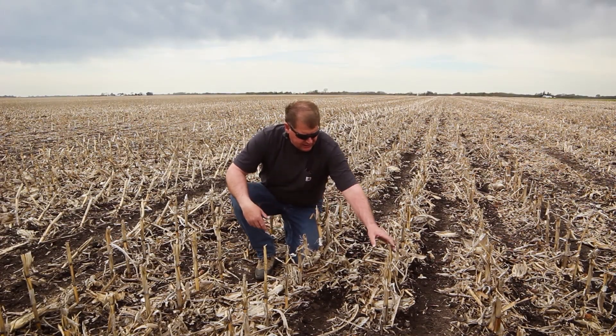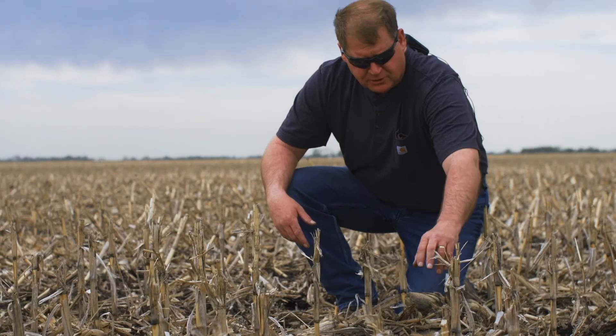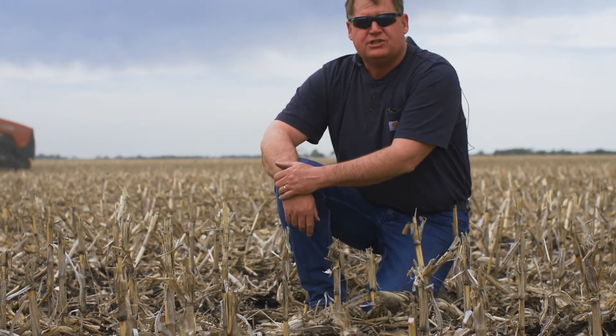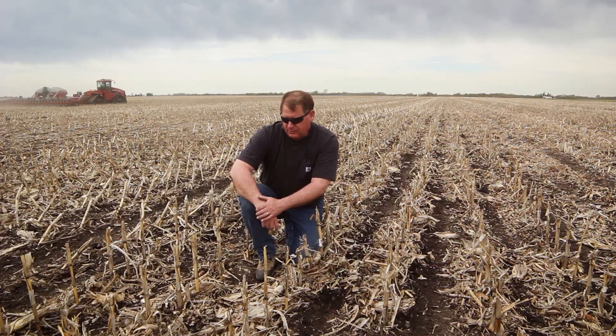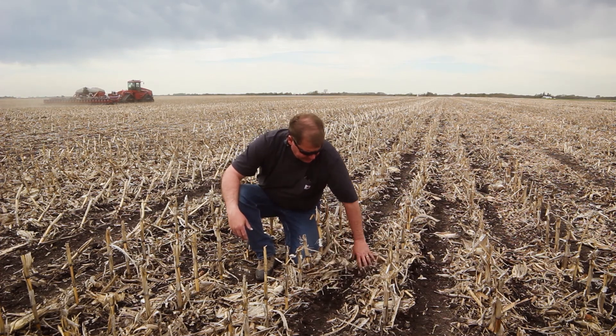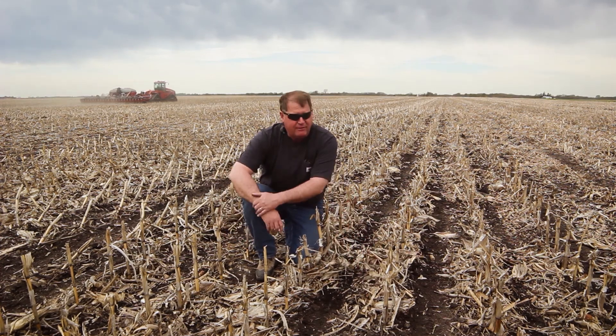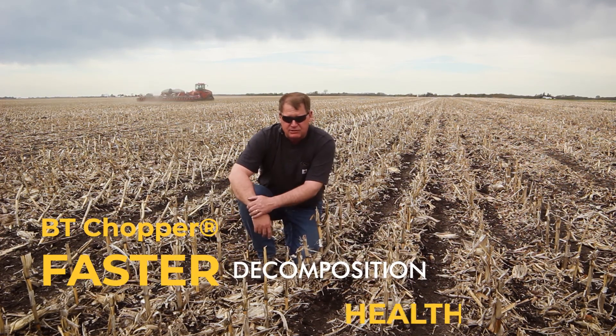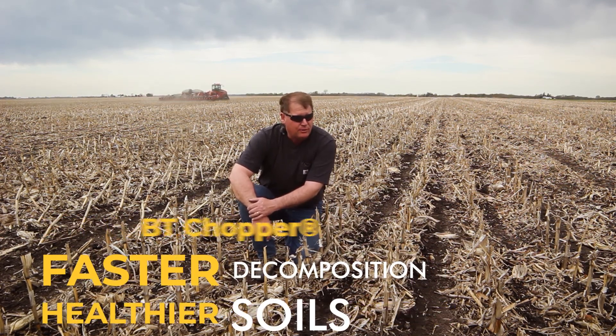We're real happy with the way that the BT choppers leave the tops of these stalks all decomposed like that. We don't get so much stubble wear and stubble damage to our tires and equipment, and we really like to be able to just come in here and do a minimum amount of disturbance and just lay that next year's corn crop right in between these old corn rows.